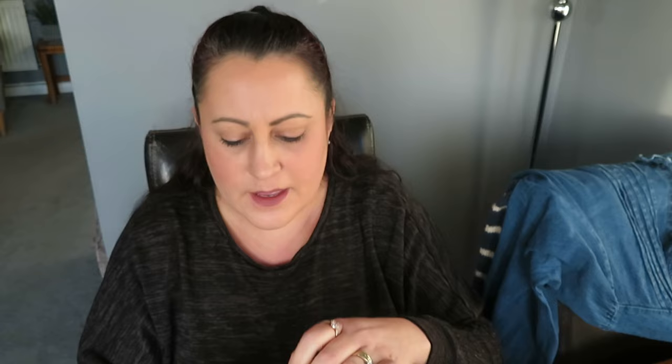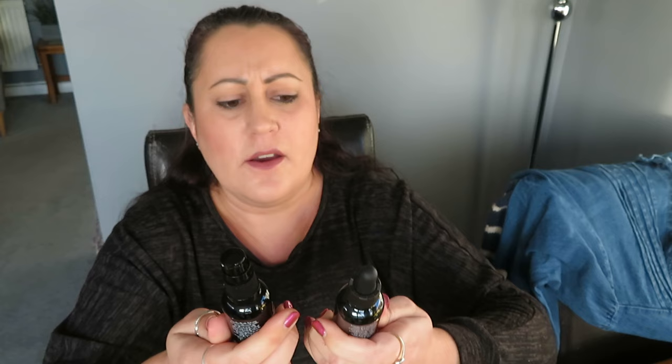The first thing we're going to look at is cosmetics. I was kindly gifted this — it's the I AM Age-Defying Kit, a perfect kit for eye skin. It comes really nicely packaged; there are two products: a serum and a cream. This one is the eye serum, this one is the eye cream. It's a restorative anti-aging eye serum and a soothing wrinkle anti-aging eye cream.